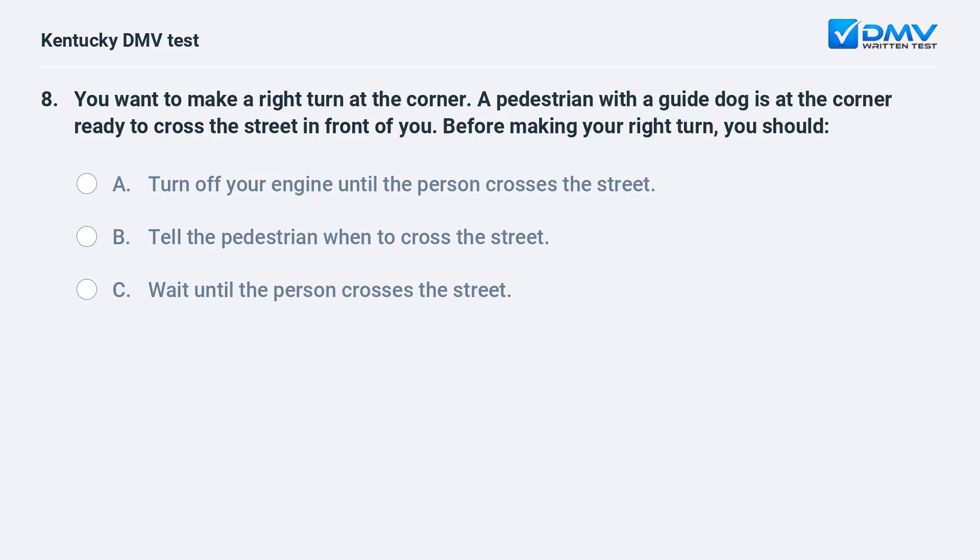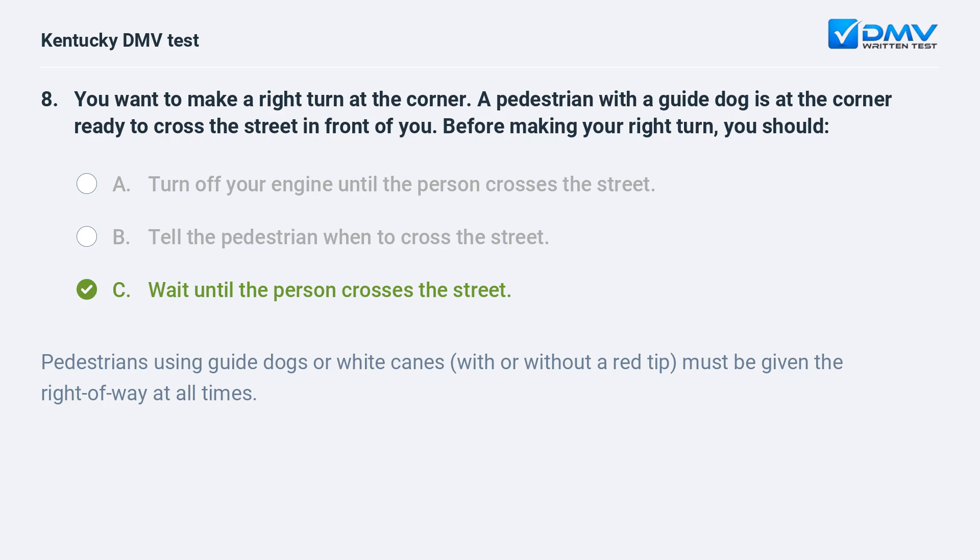You want to make a right turn at the corner. A pedestrian with a guide dog is at the corner ready to cross the street in front of you. Before making your right turn you should: A) turn off your engine until the person crosses the street, B) tell the pedestrian when to cross the street, C) wait until the person crosses the street. Answer: C. Pedestrians using guide dogs or white canes with or without a red tip must be given the right of way at all times.